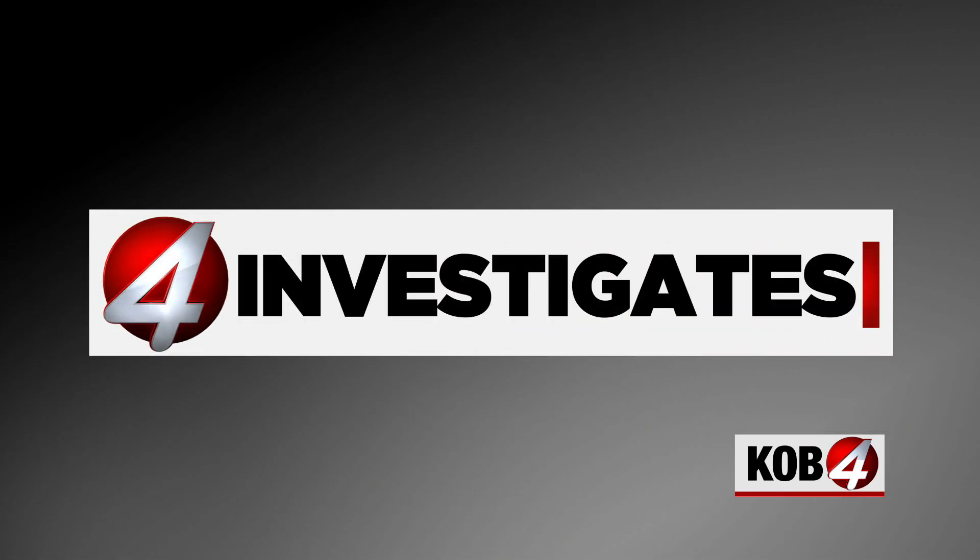There are some things we just leave up to the experts, and that includes the science and research that goes into the Waste Isolation Pilot Plant in Carlsbad. It's the one-of-a-kind facility storing nuclear waste from all around the country. But what if we told you there are questions about the science into the plant's long-term safety? Brittany Costello spoke with a former scientist who says he lost his job after raising the red flag.